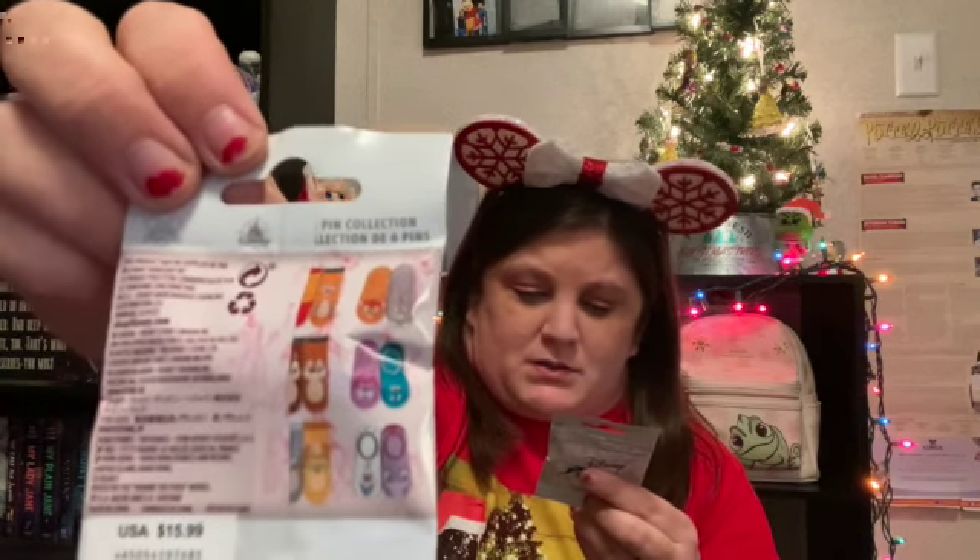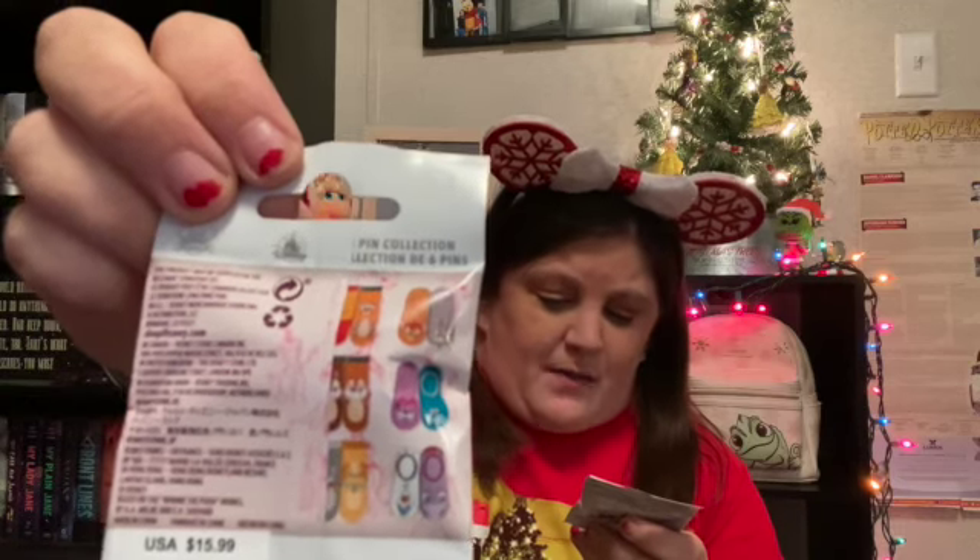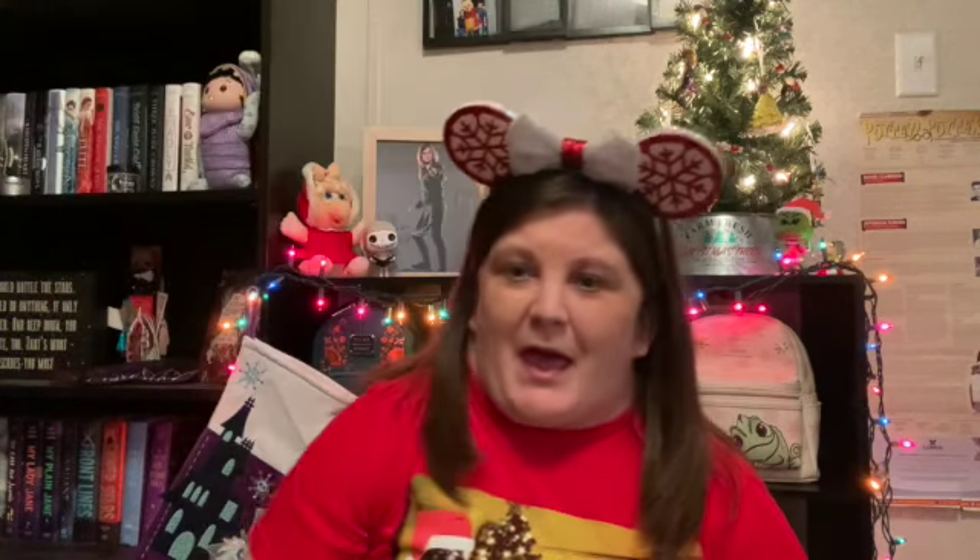So I decided, you know what, I'm gonna go ahead and pick up a couple. In this set you can get Pooh and Tigger, you can get Bambi and Thumper, Chip and Dale, Pain and Panic, you get Lady and the Tramp, and you can get Olaf and Bruni. And if I get Pain and Panic that would probably be the only one out of this set that I keep — I like Hercules but I don't have any Hercules pins. Let's get into these and then we'll get into the other ones.